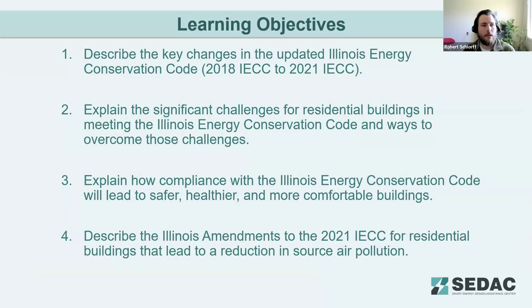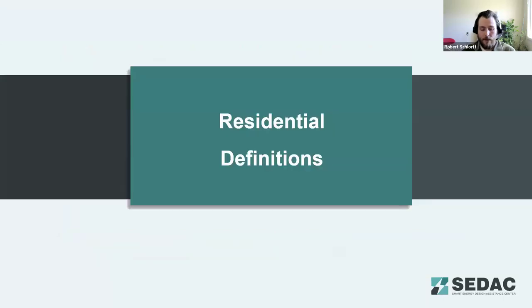The learning objectives for today's webinar include: describing the key changes in the updated Illinois Energy Conservation Code from the 2018 to the 2021 IECC; explaining significant challenges for residential buildings in meeting the code and ways to overcome them; explaining how compliance will lead to safer, healthier, and more comfortable buildings; and describing Illinois amendments for residential buildings that lead to a reduction in source air pollution.